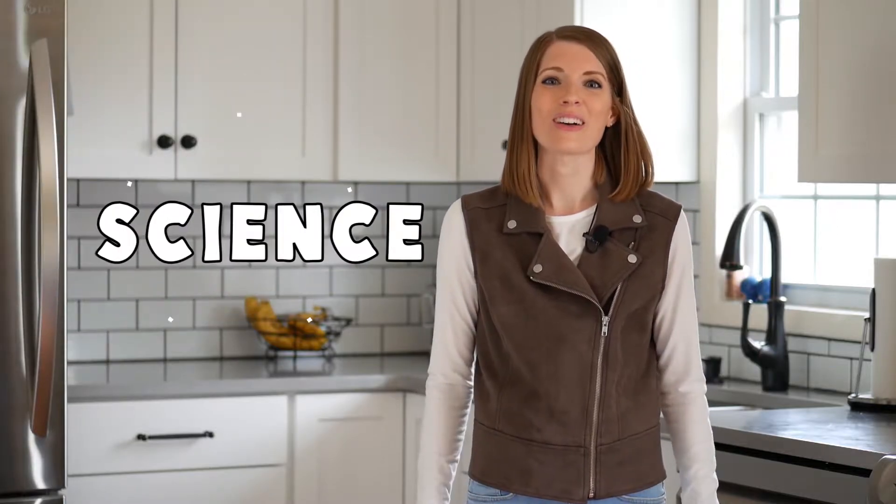Hey teachers and parents! So far in this series, I've been sharing lots of ways for you to engage students and get them excited about learning at home. We've talked about math, we've talked about ELA, and we've talked about social studies. So today is all about science. Let's get started.